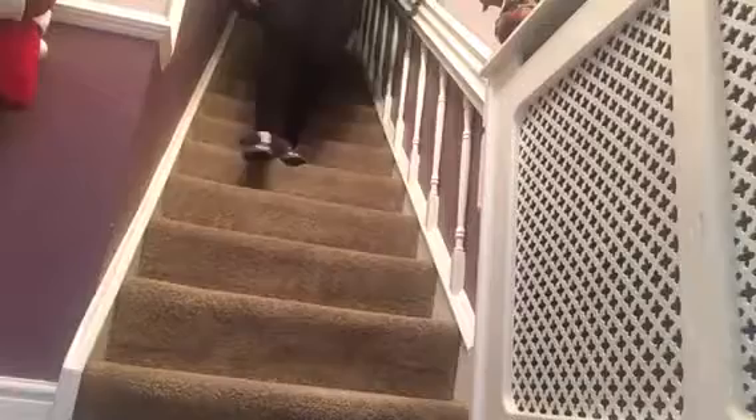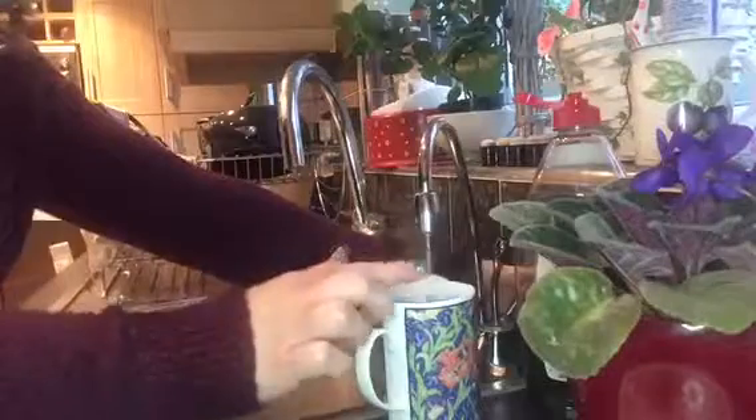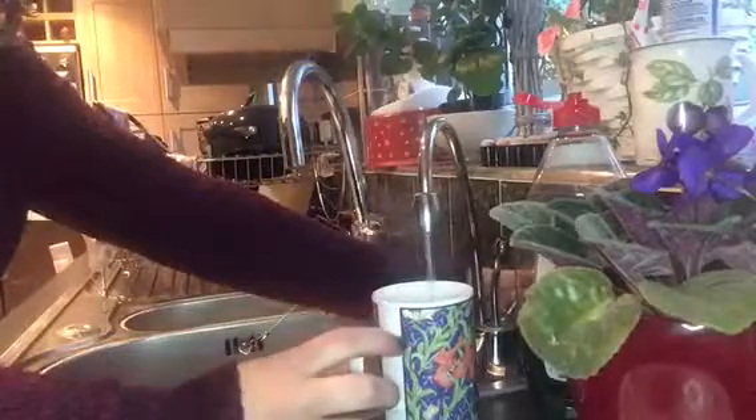Just running down the stairs as usual — you might be able to see a few Christmas decorations we've put up inside, which are really adorable. You can see the tinsel walking to the kitchen. I go to the fridge and grab some milk because I like my tea in the morning. We haven't got a kettle — we have a boiling tap, which is really cool, so I don't have to wait around. I just make my tea.